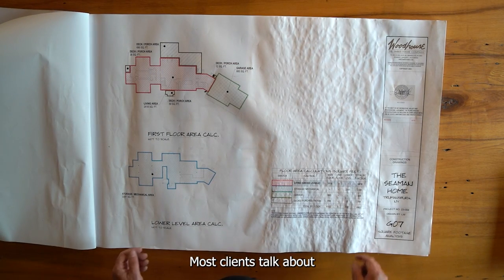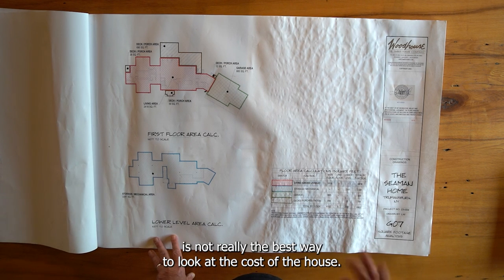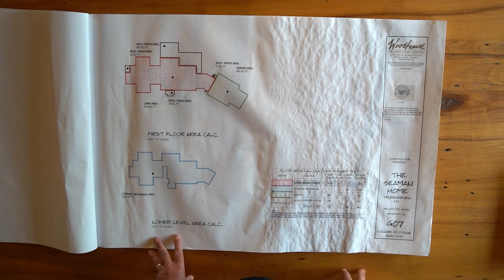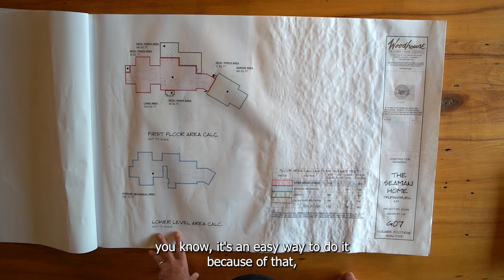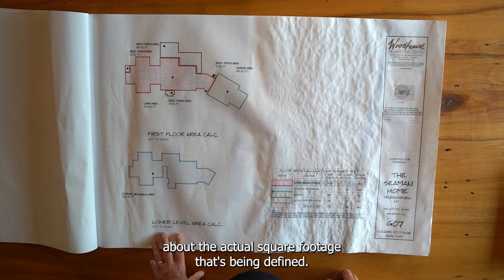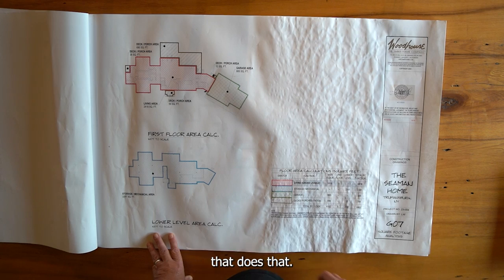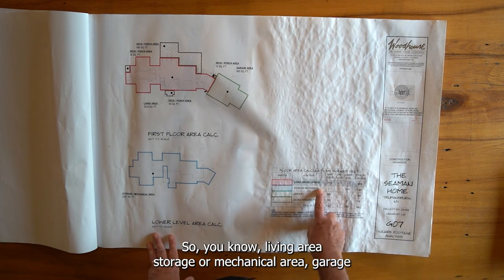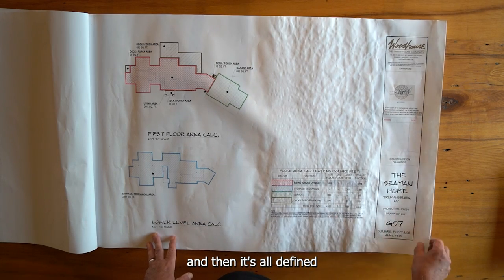Most clients talk about cost per square foot, which is not really the best way to look at the cost of a house, although in the very beginning when discussing general budget it's an easy way to do it. Because of that, we found that people get very particular about the actual square footage being defined, so we developed this page within our construction drawings that breaks it all out — living area, storage, mechanical area, garage, decks, porches, and so forth.